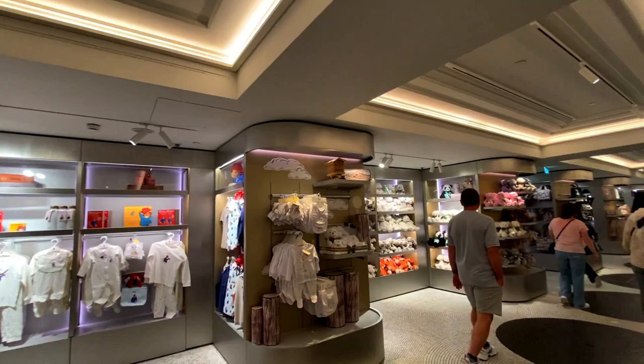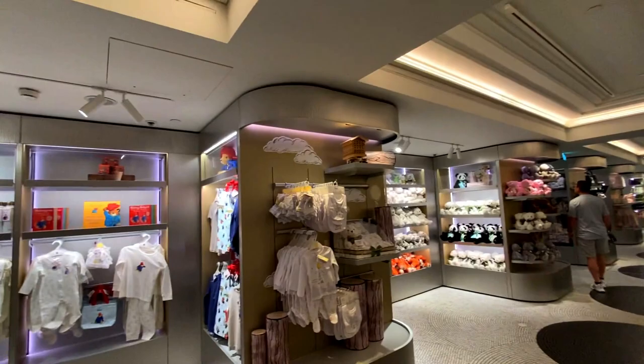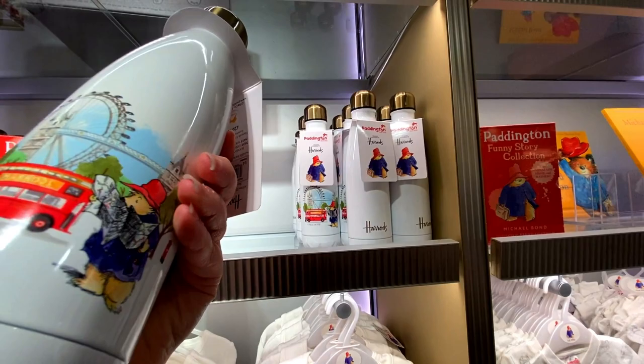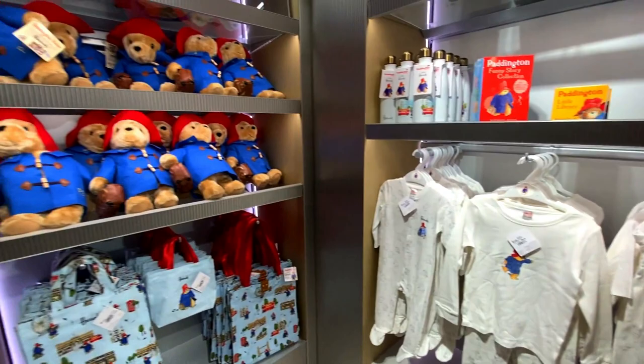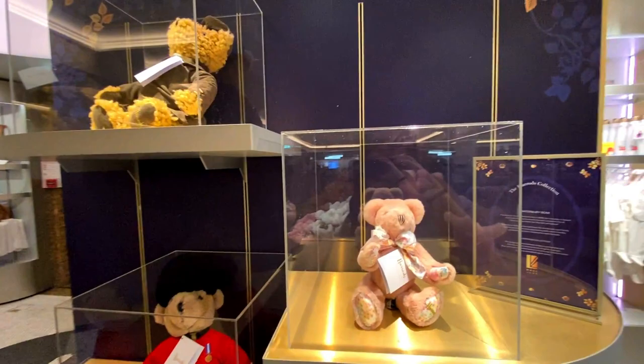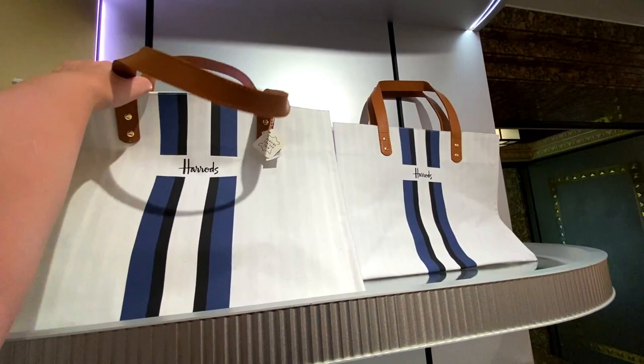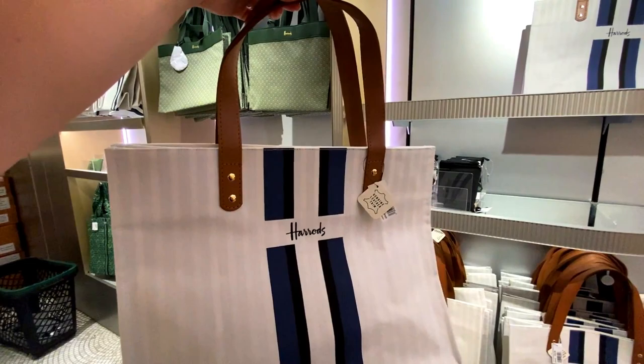It looks like they do a bit of a section in the gift shop for kiddies, I guess because of the teddy bears and things. You can get a little water bottle with Paddington — maybe it's some kind of collab — that's £20. Also they've got items which I also saw in the food hall — I'll link that vlog in the description and in the card in the corner.